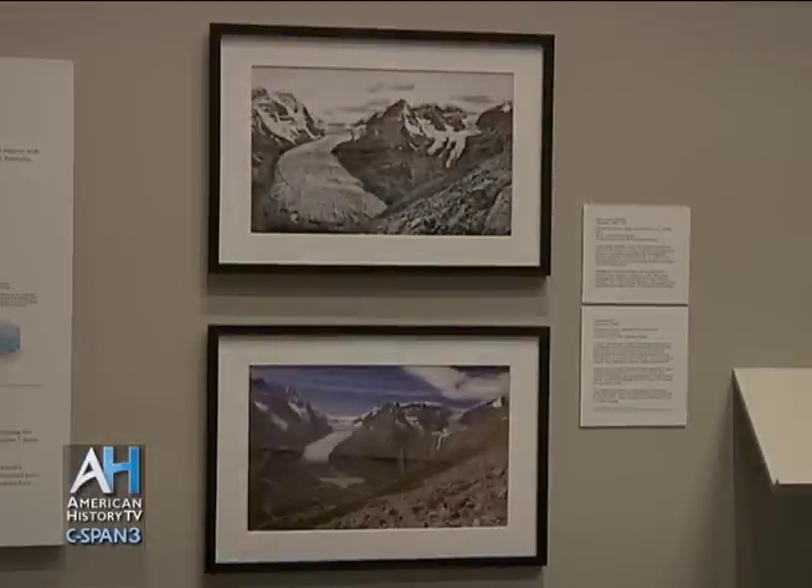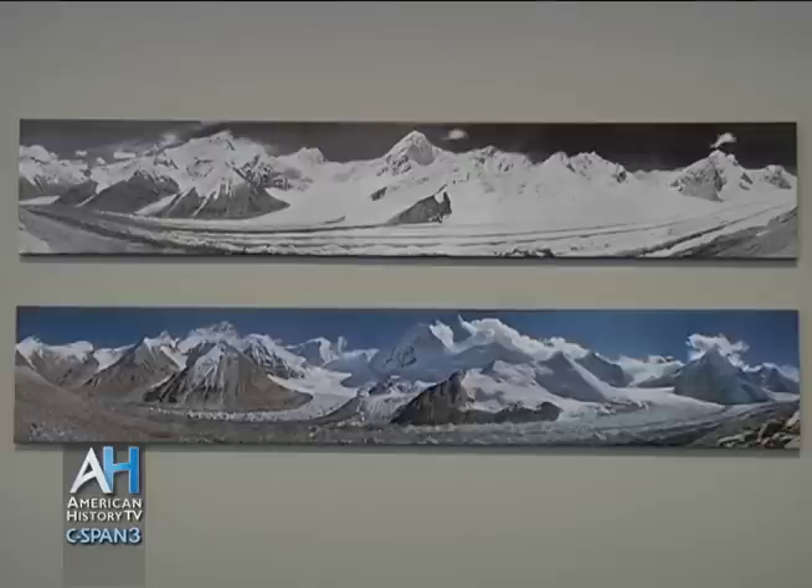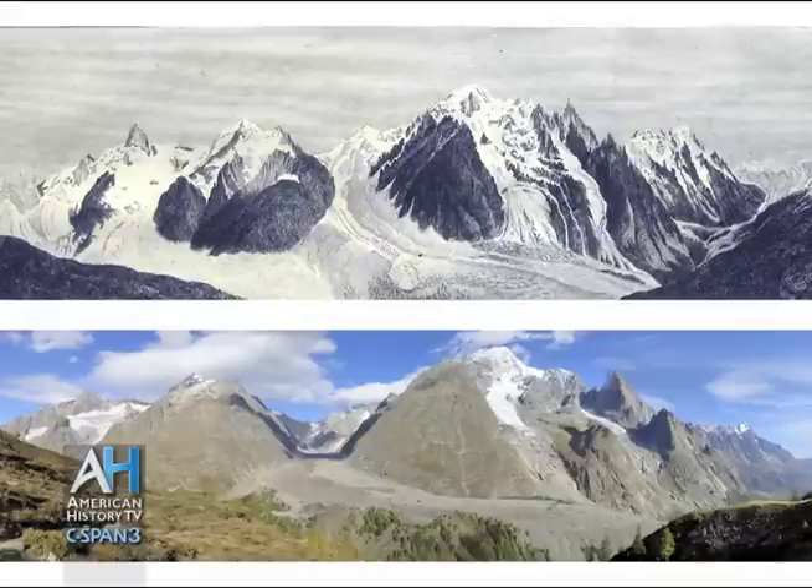Many scientists are looking at early artworks, particularly in the Alpine regions, to compare with contemporary works — sometimes their own photographs — so it's very valuable from the scientific point of view, as well as introducing the public to what is happening in a very visceral way.